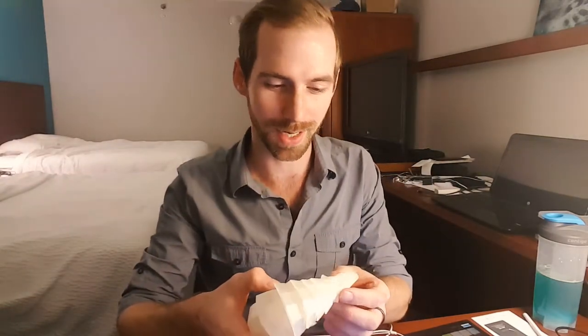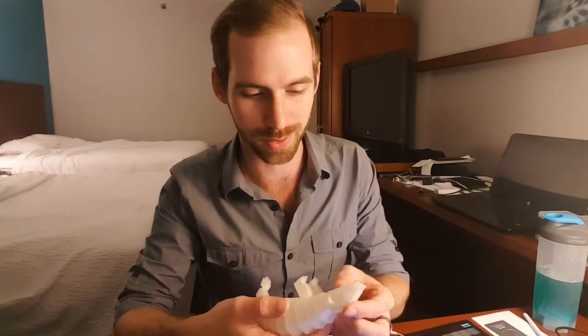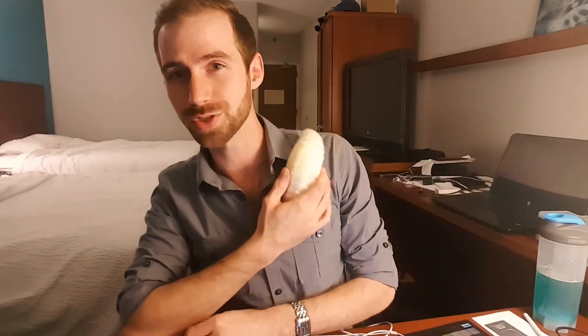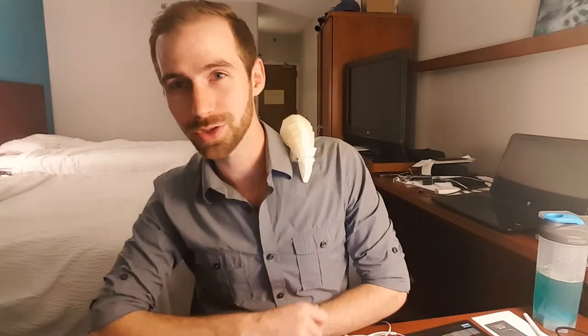I kind of want to add robotics to them. I want to add some motors to them and just carry them around. Like, how cool would it be to walk into a place and have them just chilling on your shoulder like that?